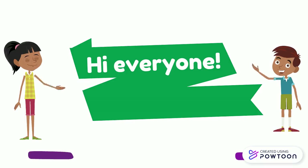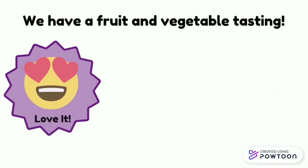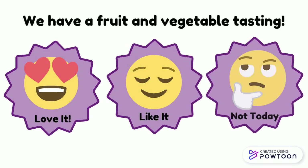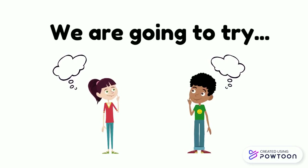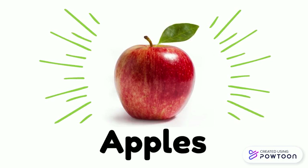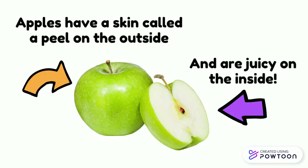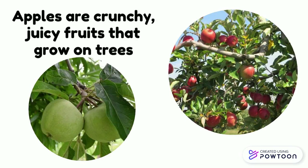Hi everyone, guess what? We have a fruit and vegetable tasting. We are going to try apples. Apples have a skin called a peel on the outside and are juicy on the inside. Apples are crunchy, juicy fruits that grow on trees.